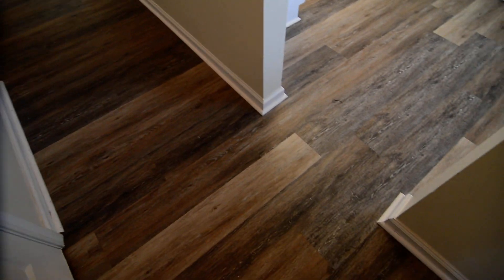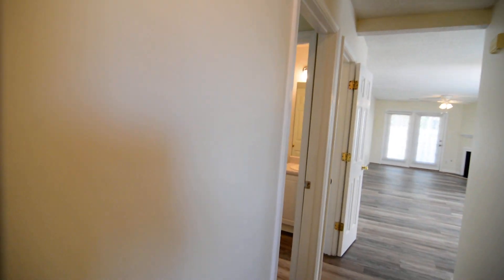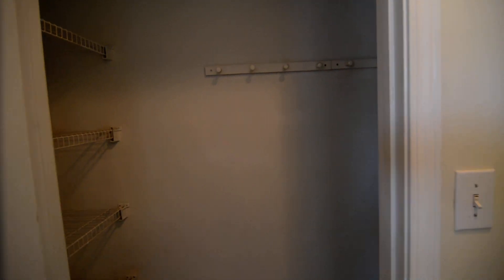So we're inside now. You can see the beautiful flooring that's been updated throughout — it starts in the foyer and goes into the entire place. You have a closet off the foyer with some hanging space on that side.